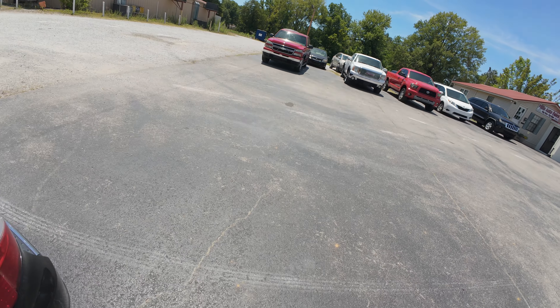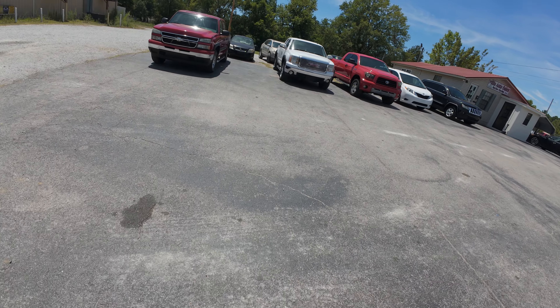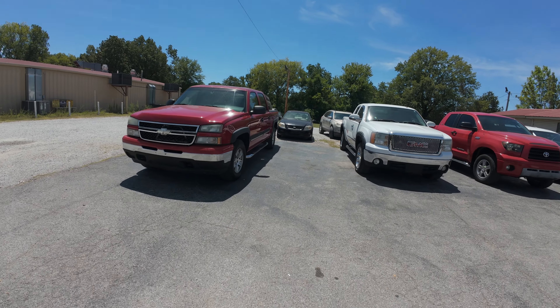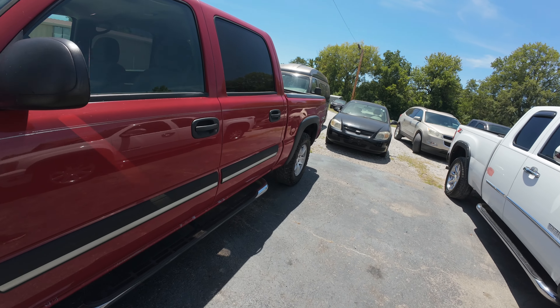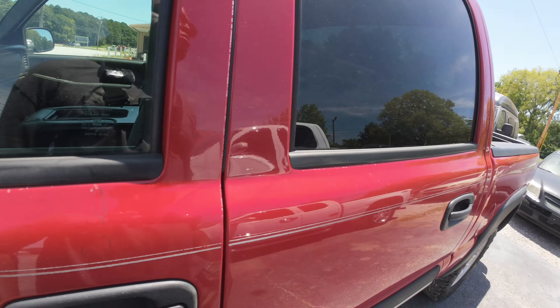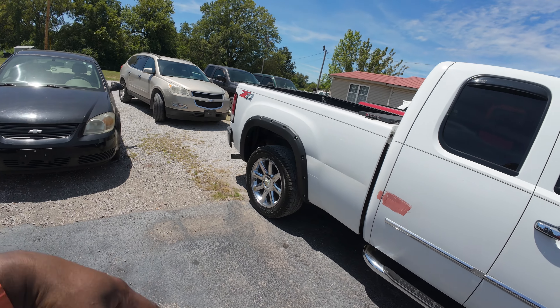It can be anybody's vehicle - cars ain't specific to certain people, anybody can drive any car. That's what you can afford and that's what you want to get, go ahead and get it. Got a nice Chevy truck - pretty nice Chevy truck, got a bed liner in it.